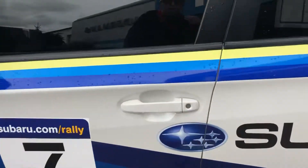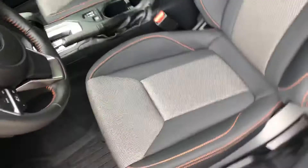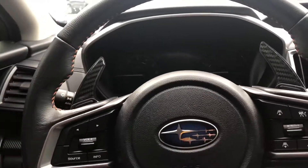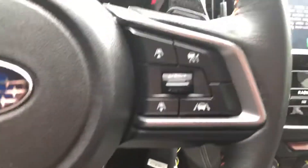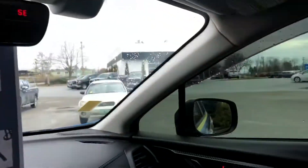Going inside, you can see this has a very nice interior. You do have heated seats on both the driver and passenger sides. You're also going to have some nice carbon fiber shift paddles. I'll start it up so you can see — you are going to have EyeSight on this vehicle, and it's got a sunroof as well.